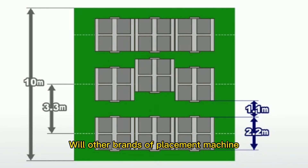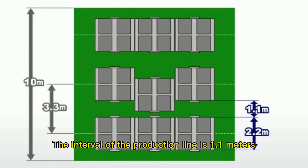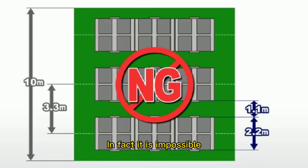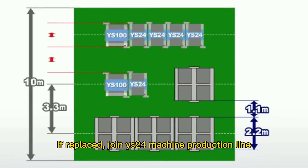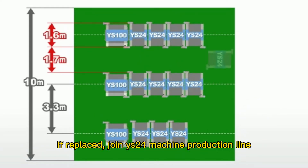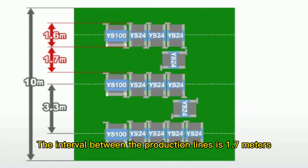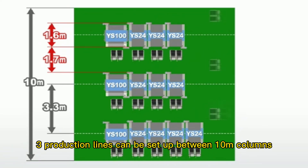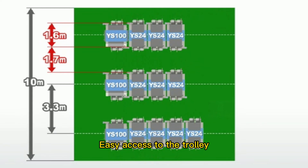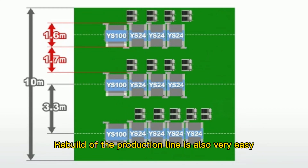With other brands of placement machines branched into three production lines, the interval between production lines is 1.1 m — in practice this is very tight. If replaced with Wise 24 machines, the interval between production lines expands to 1.7 m. Multiple production lines can be set up between 10 m columns, allowing easy access to the trolley and making production line reconfiguration very easy.